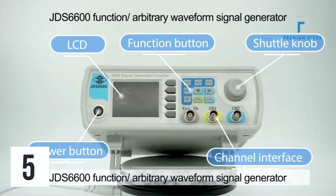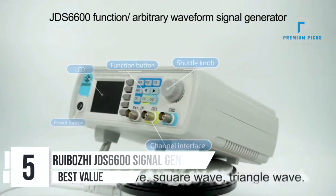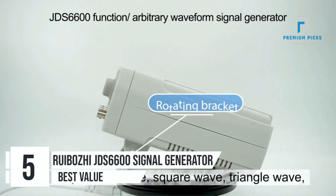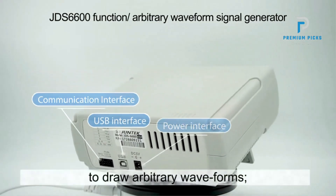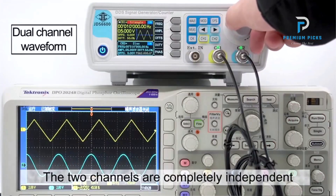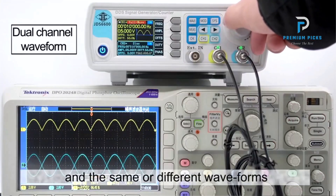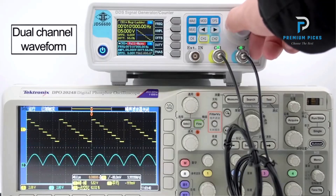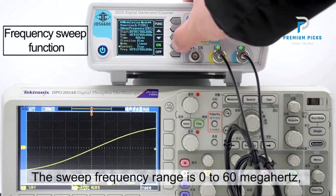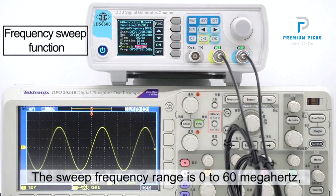Number 5: Rubozy JDS6600 DDS Function Signal Generator. In the realm of electronics engineering and research, having a reliable and versatile signal generator is paramount. The Rubozy JDS6600 Series Dual Channel Function Signal Generator emerges as a powerful tool, combining multiple functions into one compact unit. The JDS6600 Series boasts an impressive array of features, making it a multifaceted solution for various applications.